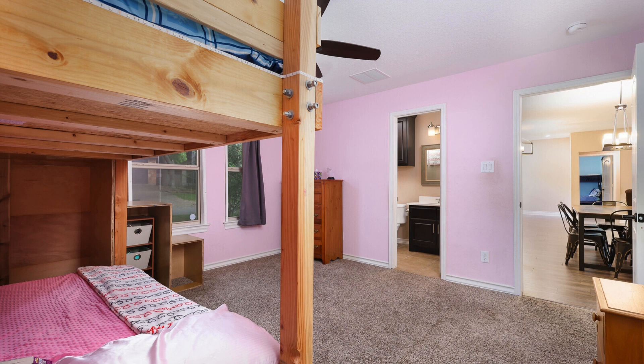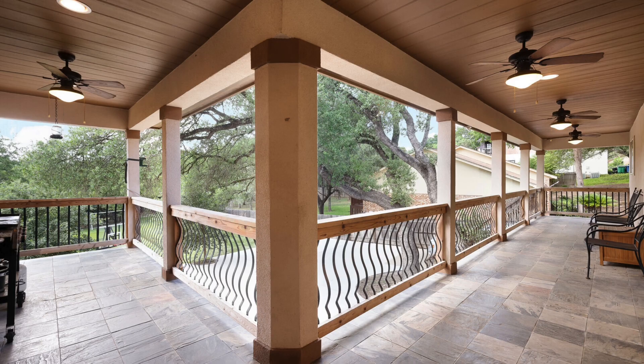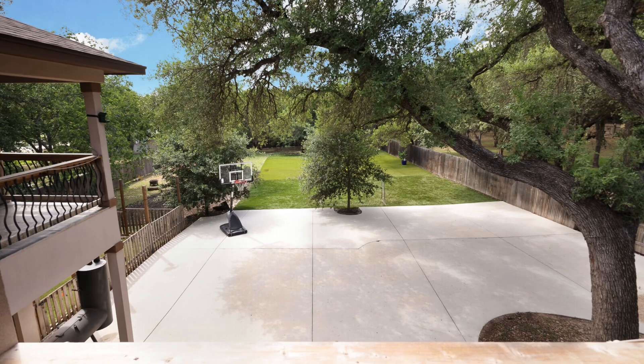Check out this back patio, y'all. It is tiled, it's gorgeous. It's got tongue and groove roof. It's so big — there are four ceiling fans and it overlooks this huge patio slab with a basketball hoop and all these big trees for shade. Also beneath this, there's a garage just for a golf cart.